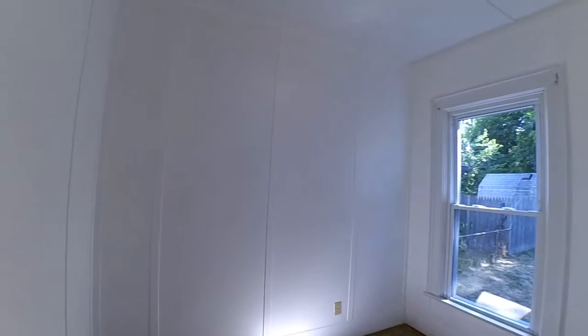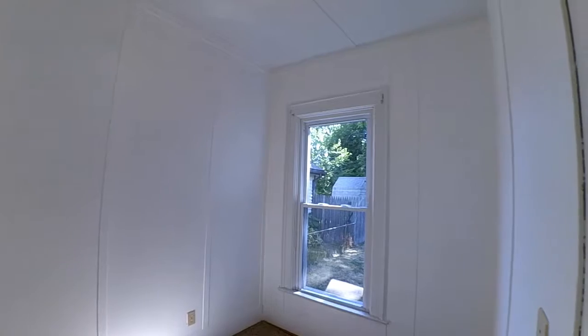The rear corner bedroom takes you from nursery to junior bedroom, or if needed, an office.